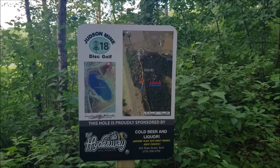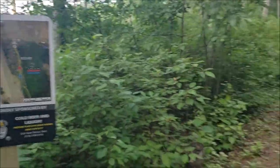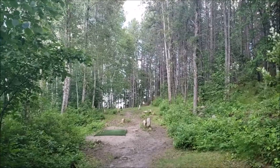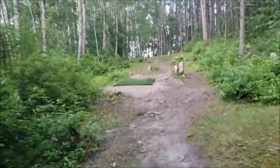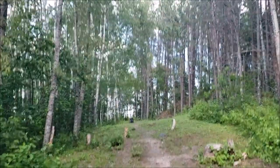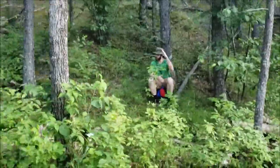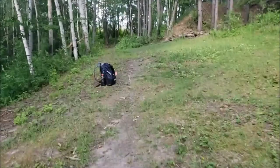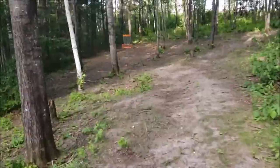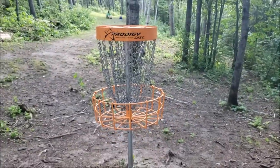We're at the final hole — hole 18. The red tees are 230, the blue tees are 290. Here's your view from the blue tees — it's going to be straight down there and then off to the left over that hill. This is your view from the red tee. And that's your hole number 18.